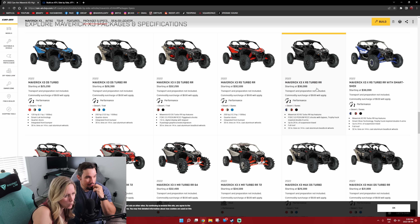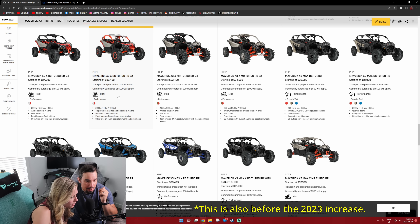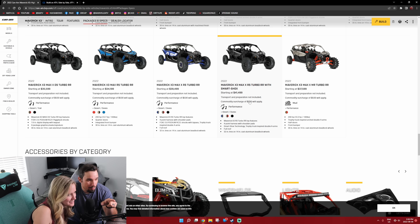Okay, we're seeing starting at prices. Just to start, keeping in mind this is Canadian. We're looking at $38,500. We've got $41 — it's because it's a four-seater Turbo RR.